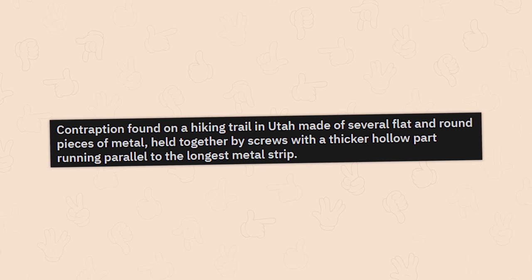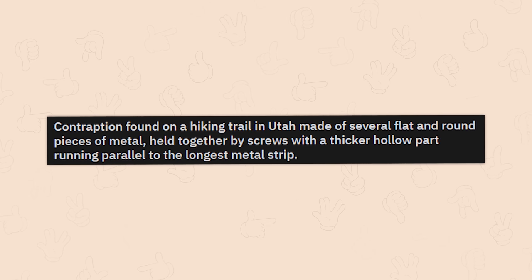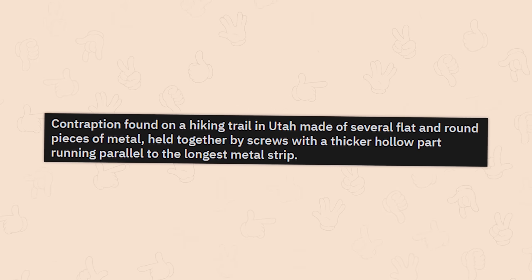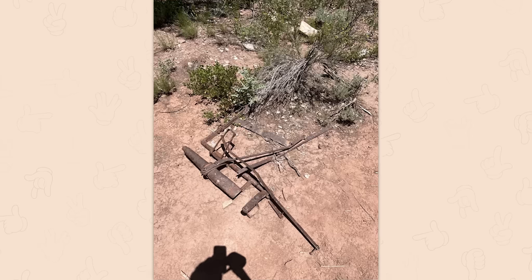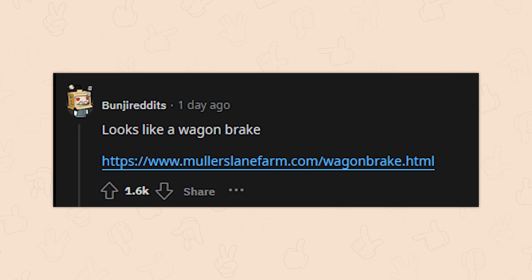A contraption found on a hiking trail in Utah, made of several flat and round pieces of metal, held together by screws with a thicker hollow part running parallel to the longest metal strip. Looks like a wagon brake.